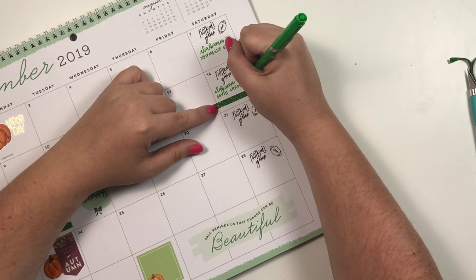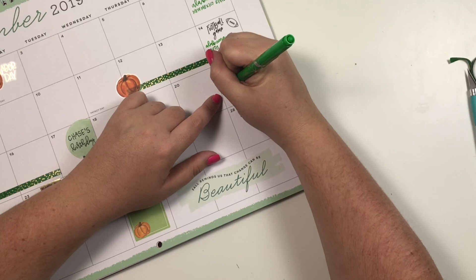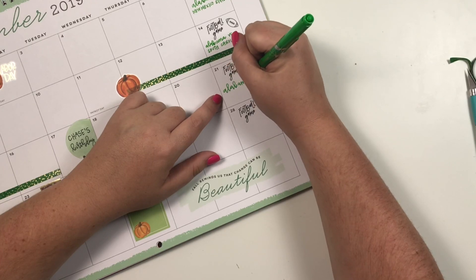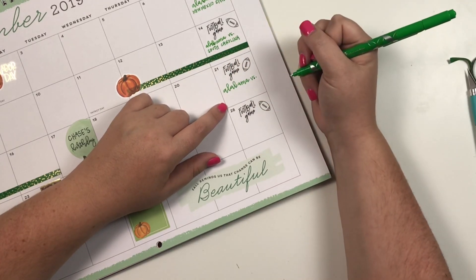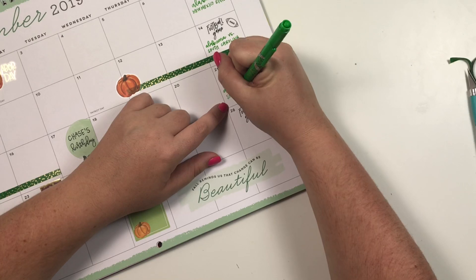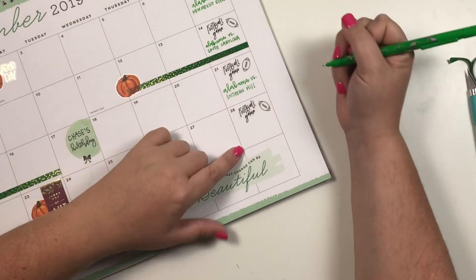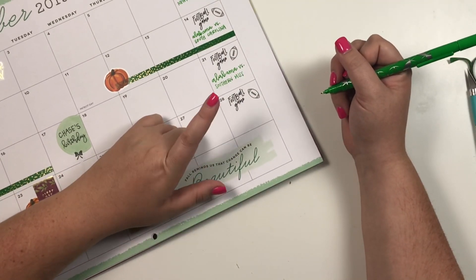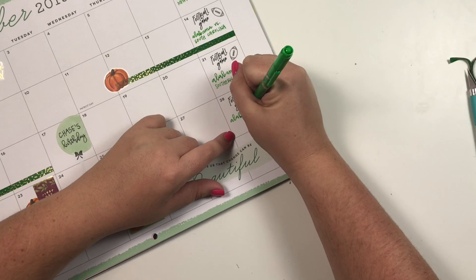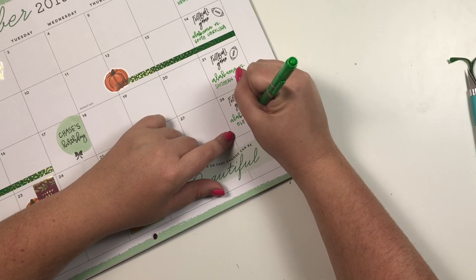I honestly can't remember the last time I went to a game with him, because he's been working at Alabama. Whenever I would go home for a game, he would be working it, so I couldn't go with him. I'm super excited to go to a game with him. Then on the 21st it's Alabama versus Southern Miss, and then the 28th is Alabama versus Ole Miss.